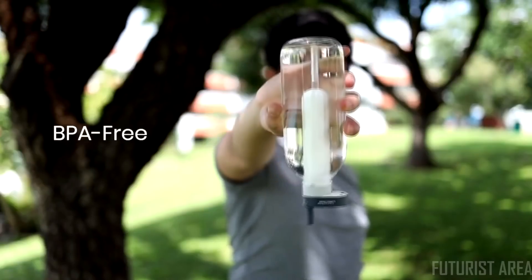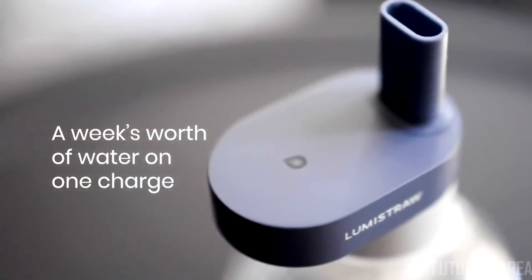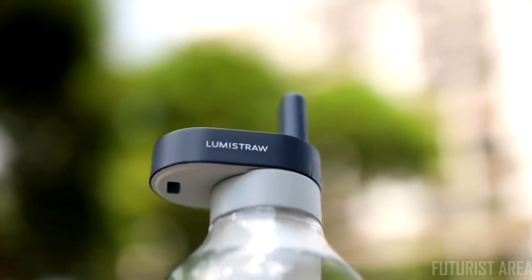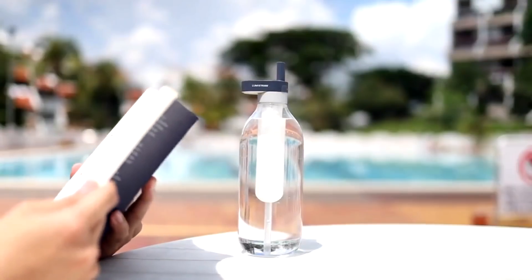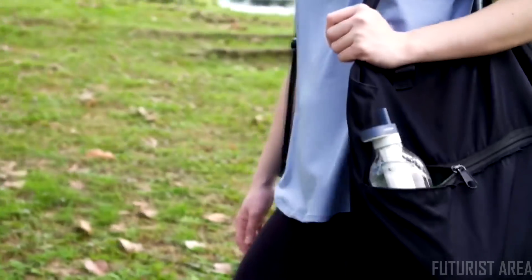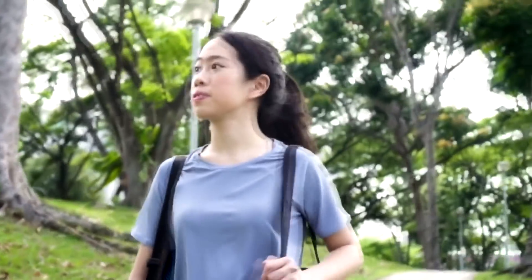LumiStraw is also leak-proof, BPA-free, and can purify a week's worth of water on a single charge. We want you to experience LumiStraw, the instant water purifier that fits in the palm of your hand. To use it, simply press the button and drink. Whether you're at home, at the pool, or even at the park, LumiStraw lets you drink with peace of mind. There are still some tooling hurdles to cross before LumiStraw can become a reality.